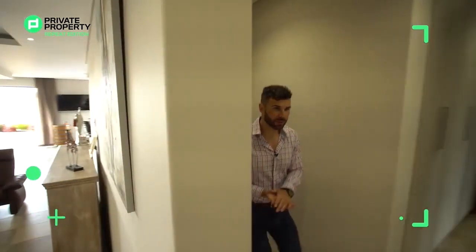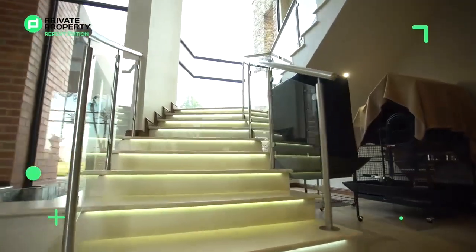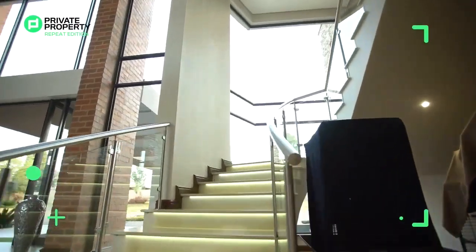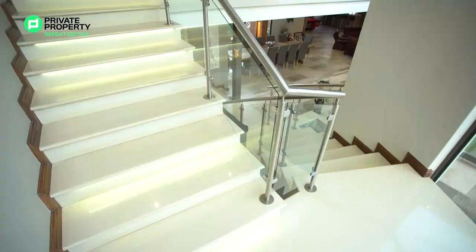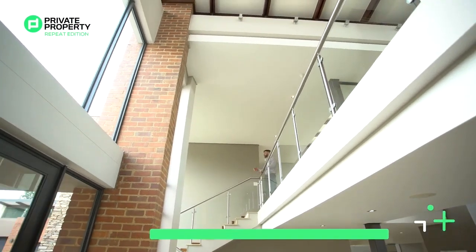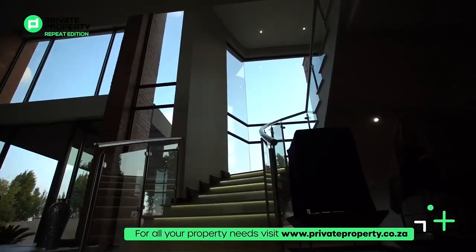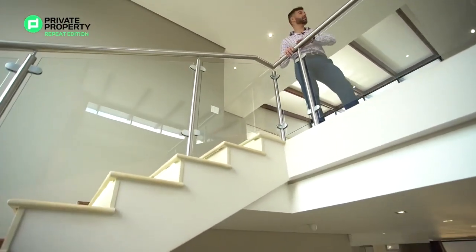Now we've spoken about the bedrooms, the lounge suite, the gas fireplace, the incredibly raised ceilings, and that stunning outside area. There's only one thing left to do and that is to take this spiral staircase upstairs to where this walkway is located. As soon as you get to the top floor, I'd like to talk about this floor-to-ceiling glass door showing you the parkade and letting in so much light — it makes this home look enormous and very expensive. The use of glass like this is such a cool feature, with stainless steel railings leading across.